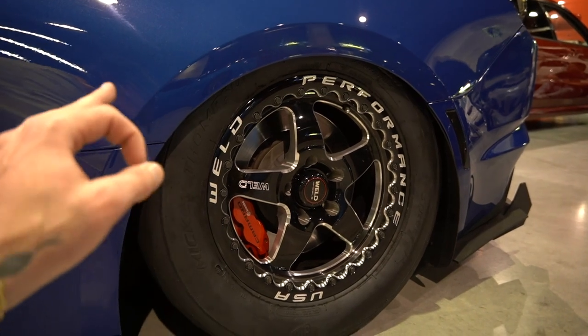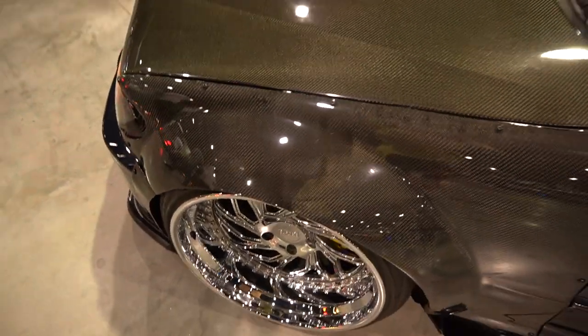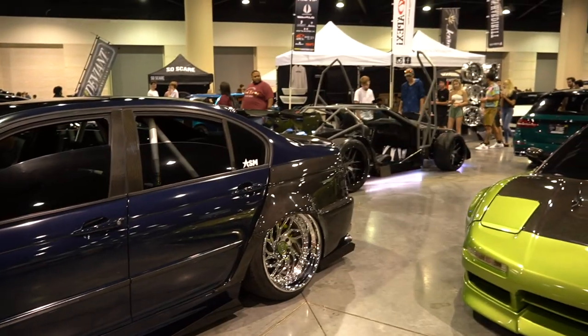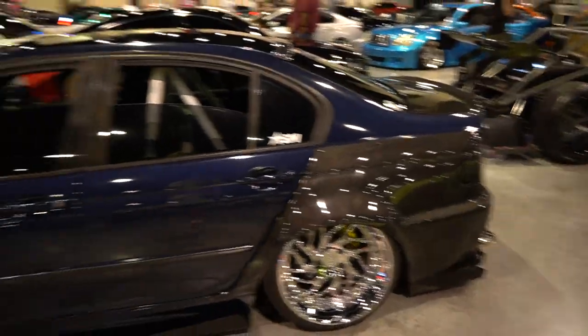We got a nutty E46 — full carbon front end, wide as a bitch. I think they're just carbon overs but still very cool. WCIs — I'll leave y'all to those — and then carbon rear over. Pretty well done, very wide and very stylish. I like the carbon on the blue, very good show car.